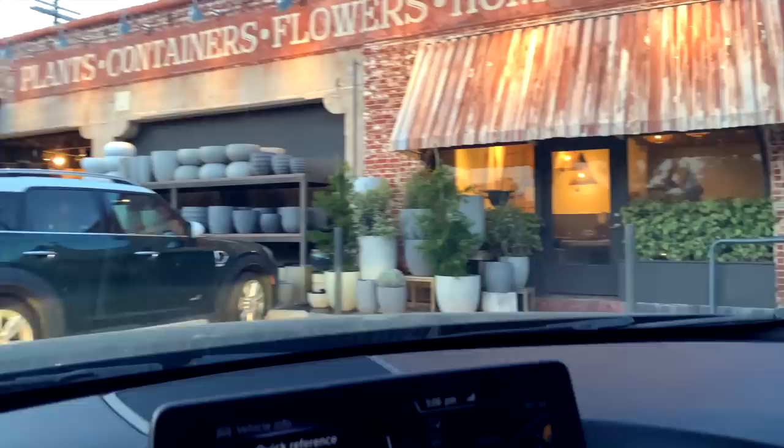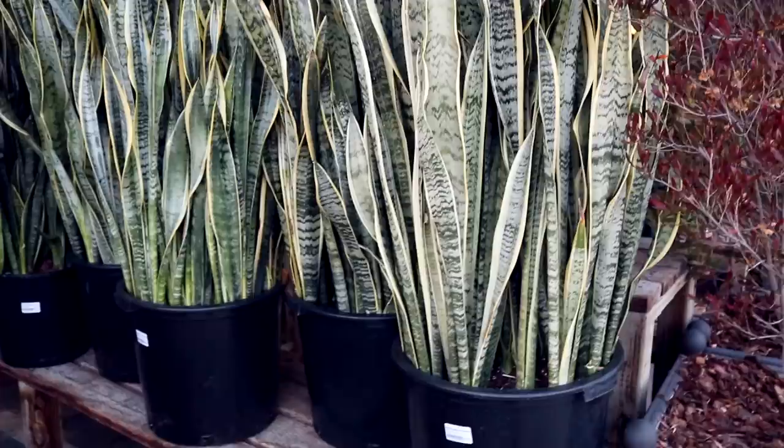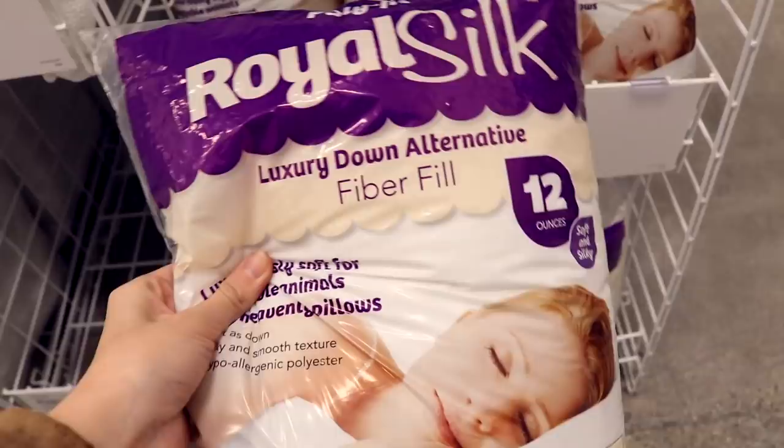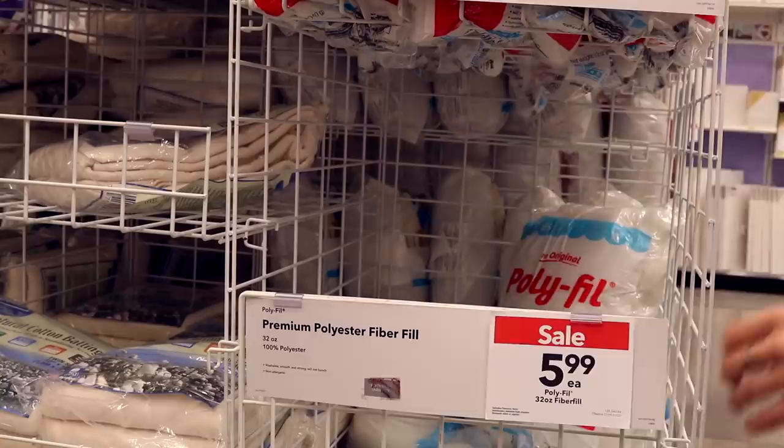This store is always so beautiful. There's a huge snake plant, and olive trees exactly like the branch I want — but they're full trees, too big. They have a Royal Silk Luxury Down Alternative option for $10.99; I'm going to go with the $5.99 option that's on sale.